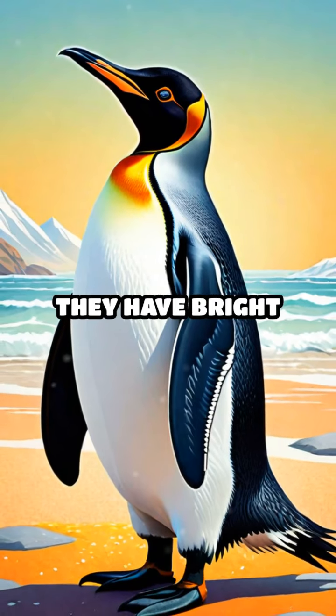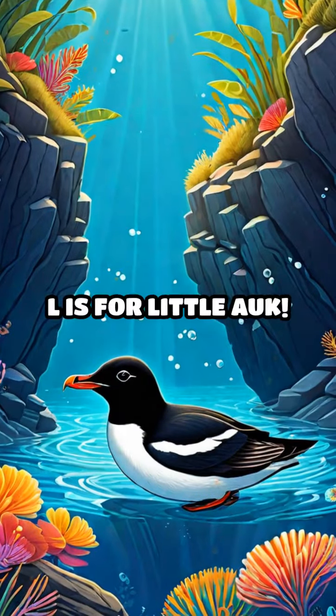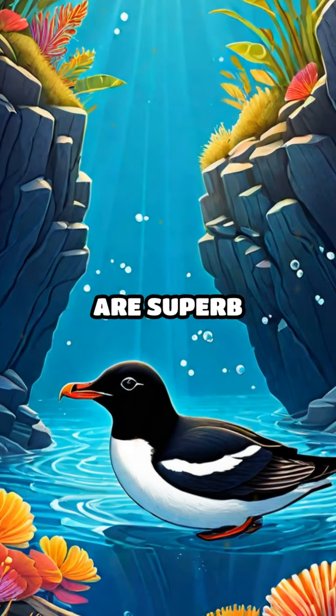K is for king penguin. They have bright orange patches on their necks. L is for little auk. These tiny birds are superb swimmers.